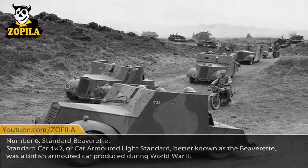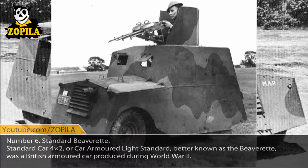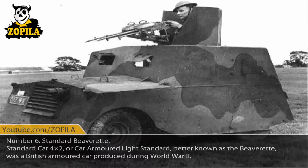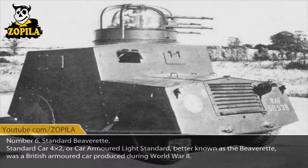Number 6: Standard Beaverette. The Standard Car 4x2, or Car Armored Light Standard, better known as the Beaverette, was a British armored car produced during World War II.